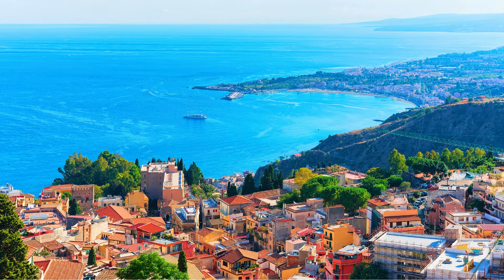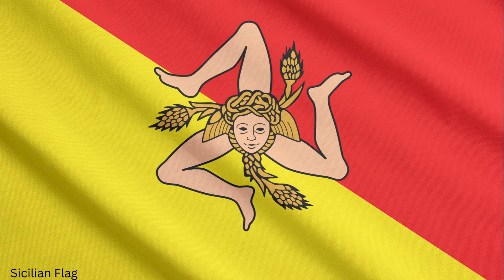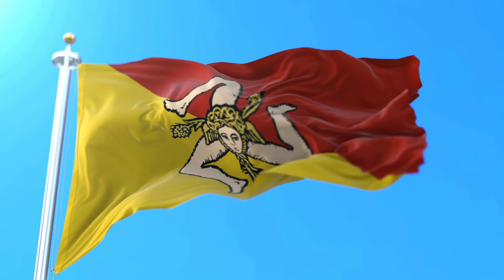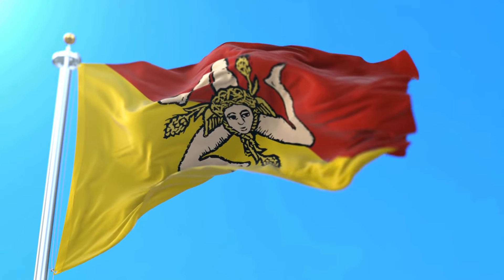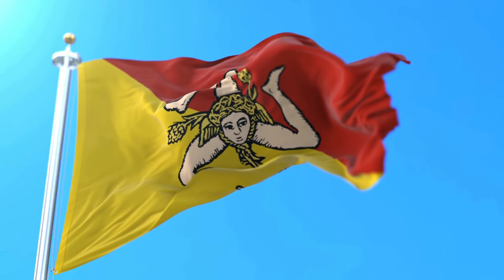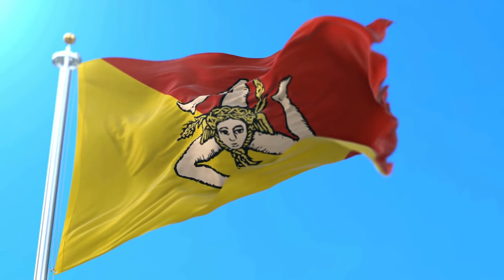Let's start with Sicily. The Sicilian flag is a blend of red and yellow with a triskelion symbol in the center. The flag features the head of Medusa surrounded by three bent legs radiating from her head, creating a dynamic and stunning design that instantly captures attention.